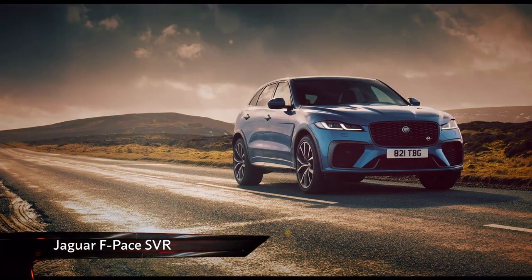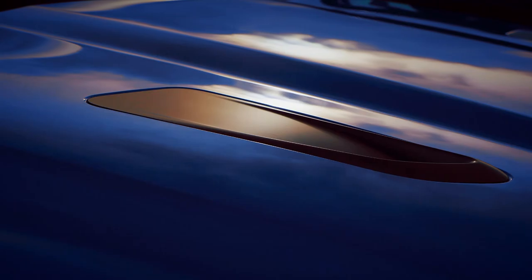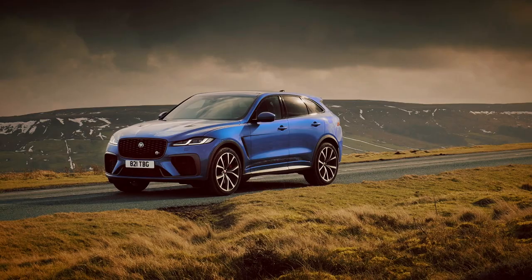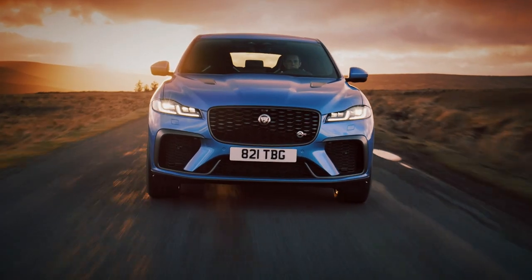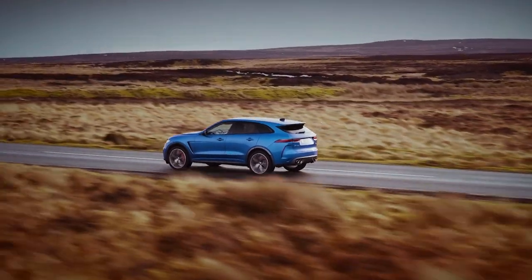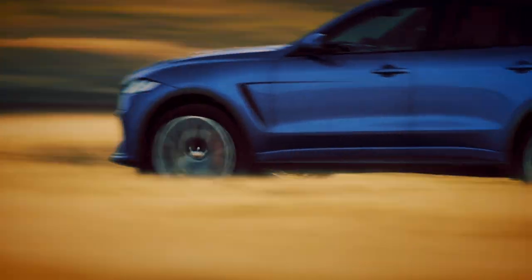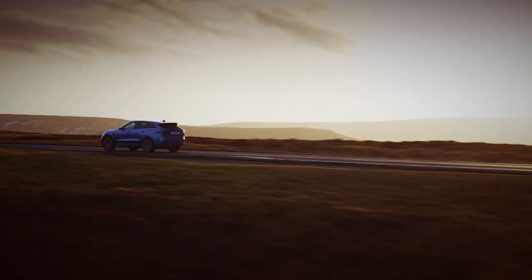This is the new one, and like the regular F-Pace, it's been treated to a host of new gadgets and gizmos. The styling has also been refreshed both inside and out. The F-Pace SVR still uses JLR's perennial 5-litre supercharged V8 that we've previously found in everything from F-types to Range Rovers. In this guise, the engine produces the same 542 brake horsepower as the old version, but the new SVR is now good for 0-62mph in 4 seconds flat thanks to its new launch control system.